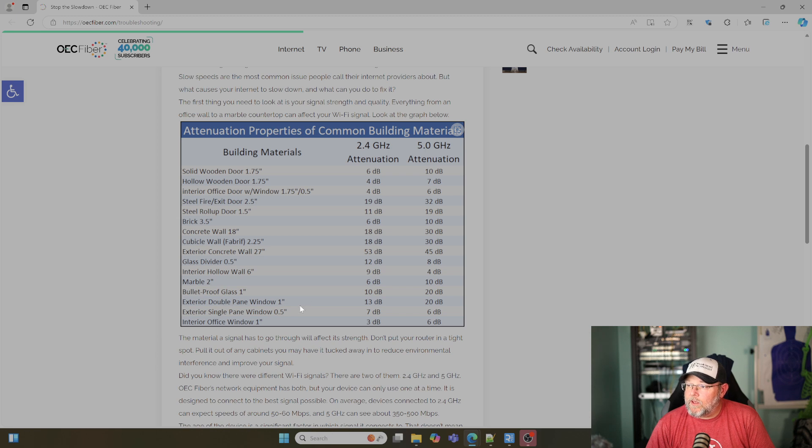Double pane windows — a 1-inch double pane window, nice energy-efficient windows — that's 13 dB on the 2.4 and 20 dB on the 5.